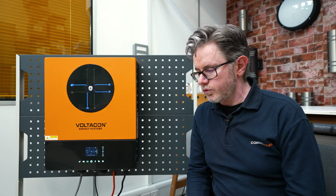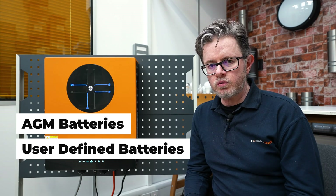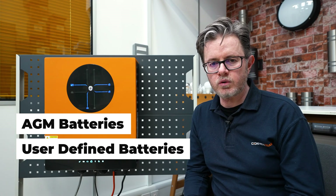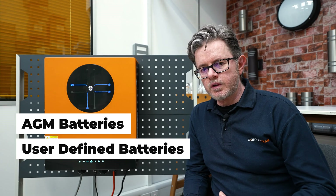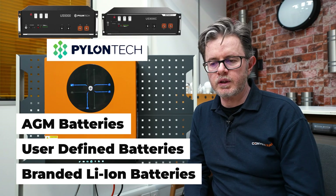This new unit is suitable for HGM batteries and user-defined batteries, meaning you can enter your own charging and discharging parameters whether you have lithium-ion or lead-acid batteries. Of course it also works with a wide range of lithium-ion batteries like the US5000, US3000, Pylontech, Dyness, and many others.